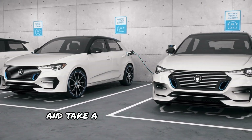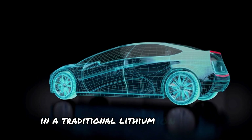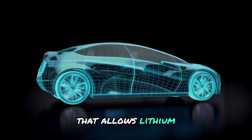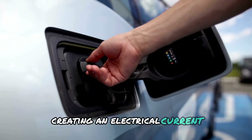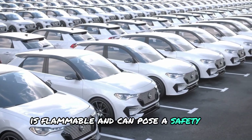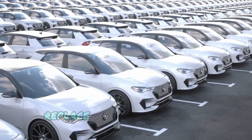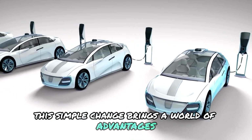Let's take a closer look at these revolutionary batteries. In a traditional lithium-ion battery, you have a liquid electrolyte that allows lithium-ions to flow between the anode and cathode, creating an electrical current. This liquid, however, is flammable and can pose a safety risk. Solid-state batteries, as the name suggests, replace this liquid with a solid electrolyte. This simple change brings a world of advantages.